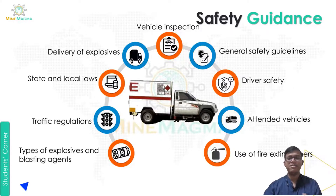Next is the attendant vehicles guideline: at no cost should the explosive carrying vehicle be left unattended. While traveling with explosives, one main driver and a co-worker or co-helper should always be in the vehicle, and if some work comes up, one person must remain in the vehicle at all times. Next, fire extinguishers should be kept in the vehicle in case of emergency. Types of explosives and blasting agents should be kept properly, traffic regulations must be followed while transporting, and state and local laws must be followed with smooth delivery of explosives.